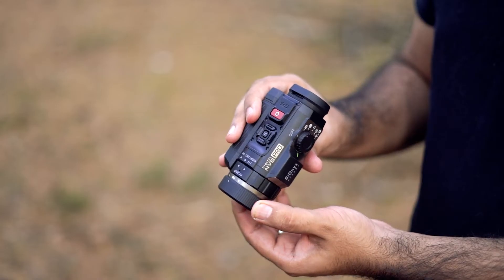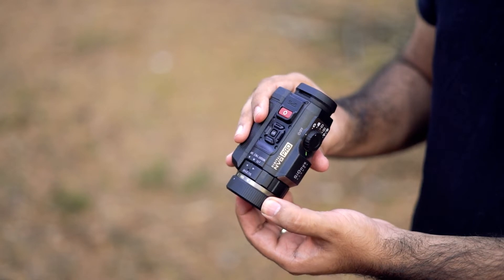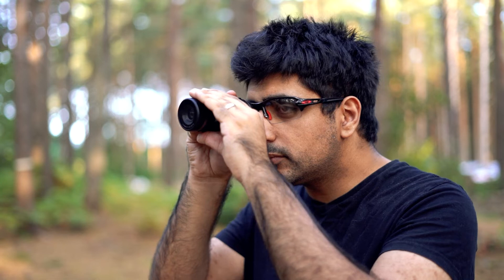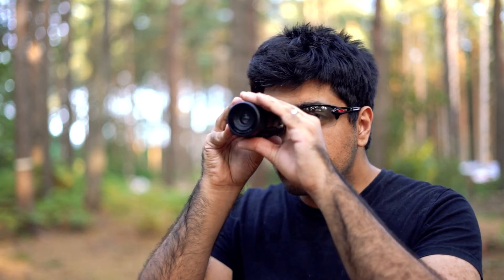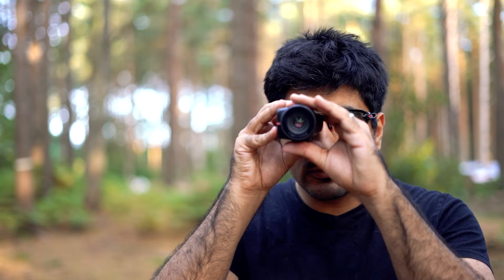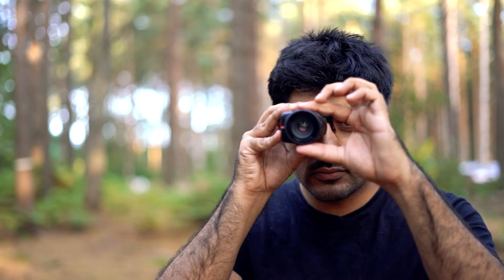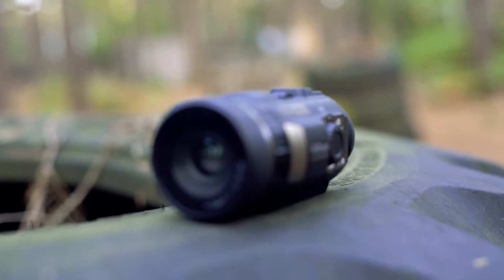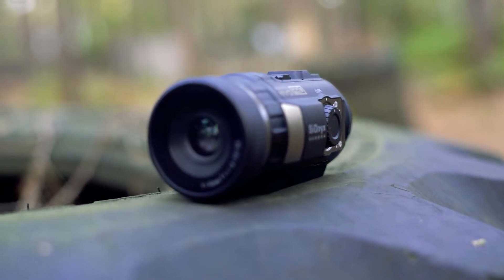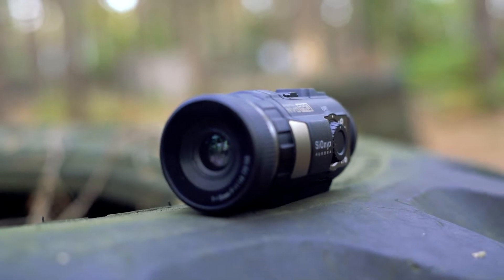Unlike action cameras, the Aurora has a manual focus ring that allows for more control over the scene and a potentially higher quality image. The camera uses the Psyonix XQE CMOS image sensor, which is advertised to enhance light sensitivity by a factor of 10 compared to other sensors on the market. This sensor uses ultra-low-light semiconductor technology, which assists in developing visible low-light scenes digitally at a relatively high refresh rate.